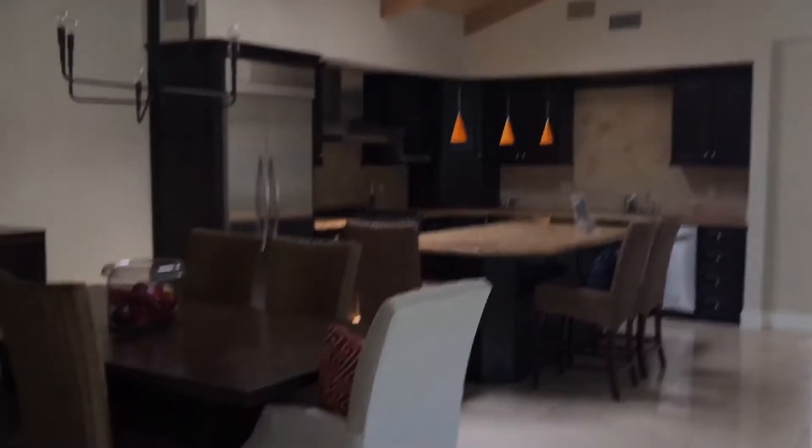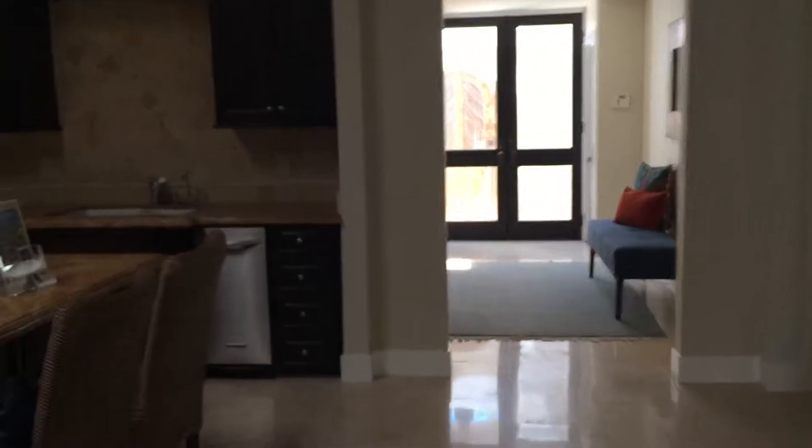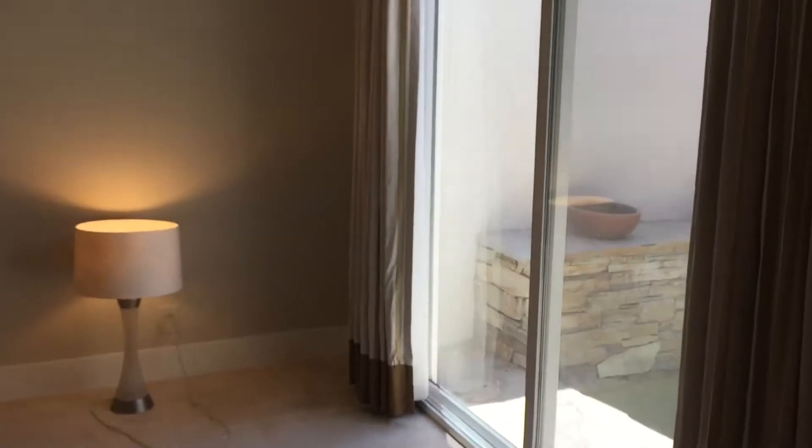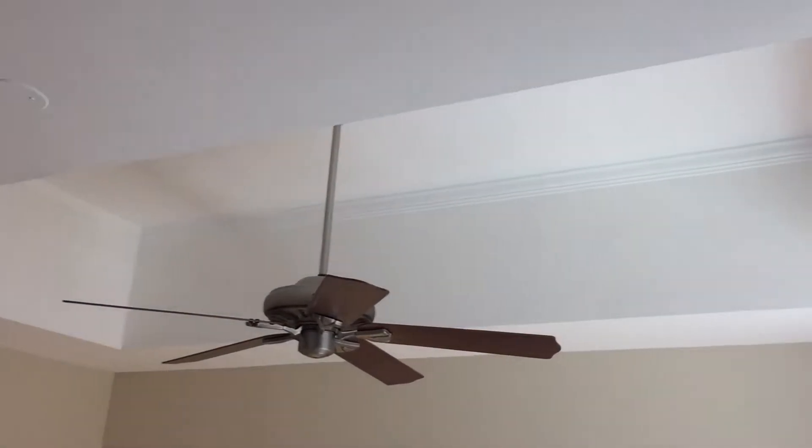We'll go look at the third bedroom at the front. This one's a little bare. It opens up to the jacuzzi on the side — both of them do. And then there's no bed in here. Cool ceiling.